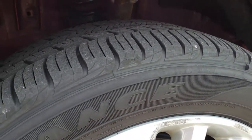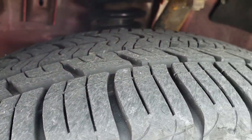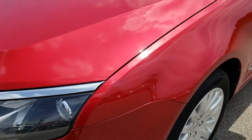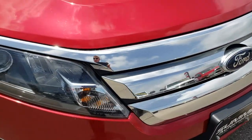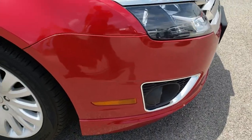Goodyear Assurance 225-50R17 tires, and these tires have roughly about 50-60% of tread left. Headlights are nice and clear. The chrome on the grille is in nice condition as well. Front bumper has no major dents, dings, or cracks.